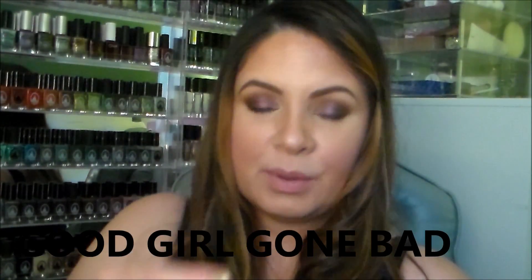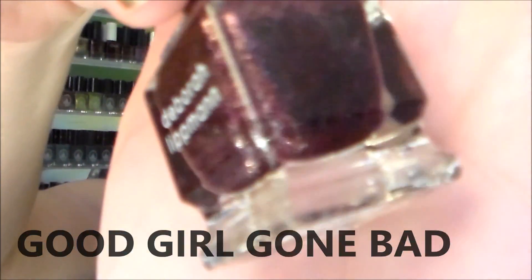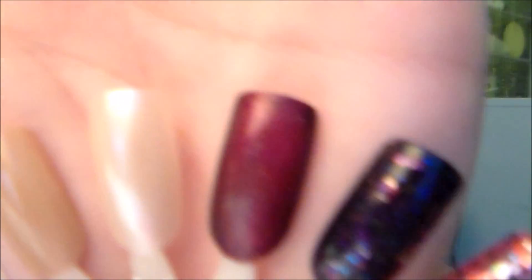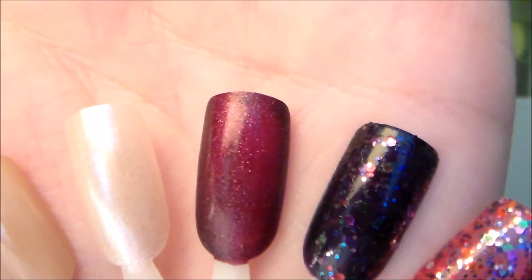I've actually been switching my polish every day because I'm obsessed with them. The next one is called 'Good Girl Gone Bad' — it's a wine color with lots of silver glitter in it. So pretty, really great for fall. Here's what it looks like swatched — two coats. It's like a wine shimmer color, very very pretty.